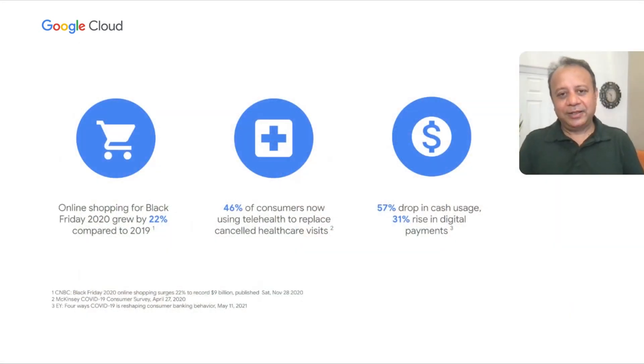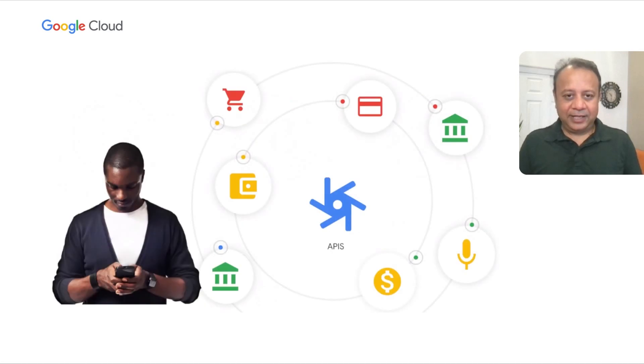We have been in the pandemic for the last two years. However, digital transformation kicked in much before that. The pandemic only accelerated the adoption of digital transformation in a very aggressive and accelerated way. It's not uncommon to make doctor appointments today and see them through telehealth. We are all doing a lot of cashless transactions — you can really see that 57% drop in cash usage is real today. All of this is happening across different verticals, whether it's retail, telco, fintech, and others, and is powered by APIs. APIs are encapsulating data and business processes in a secure way, and offering them to consumers in experiences like never before. That's the power of the API.